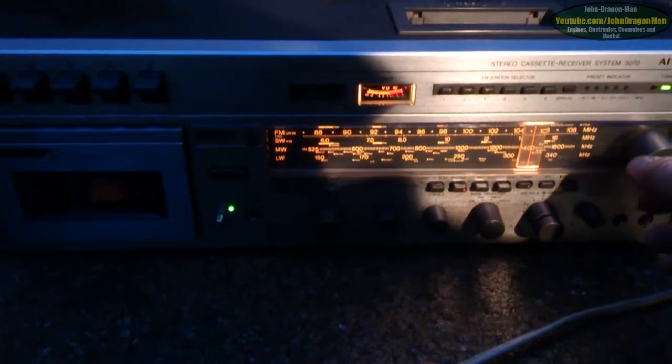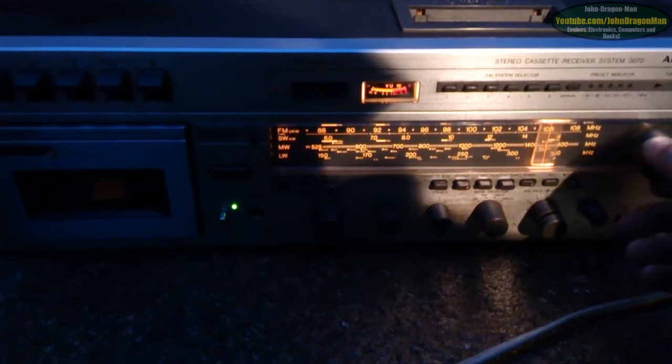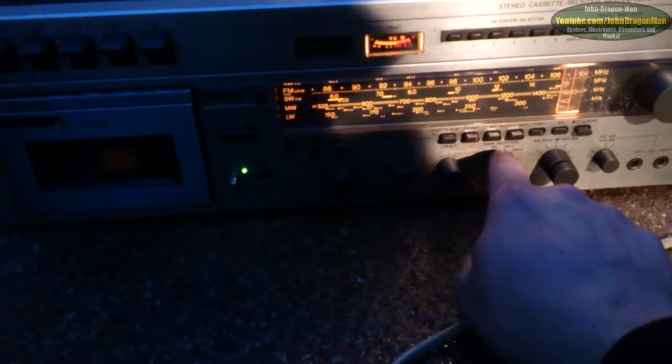It's my favourite radio station. German radio stations come through. So this thing also does shortwave as well. What frequency range is it? 6 to 16 megahertz, it says, on the shortwave band.